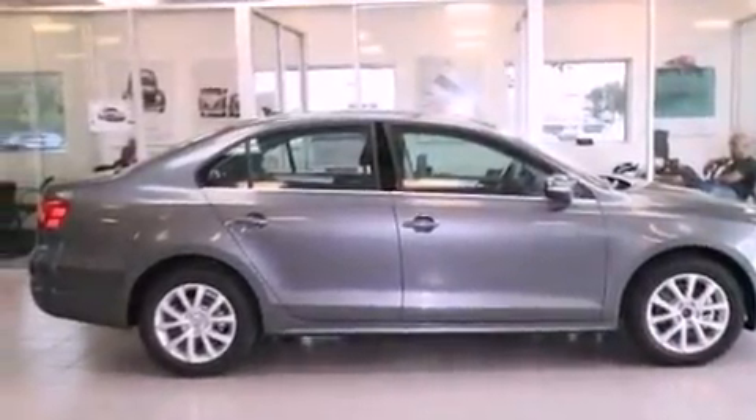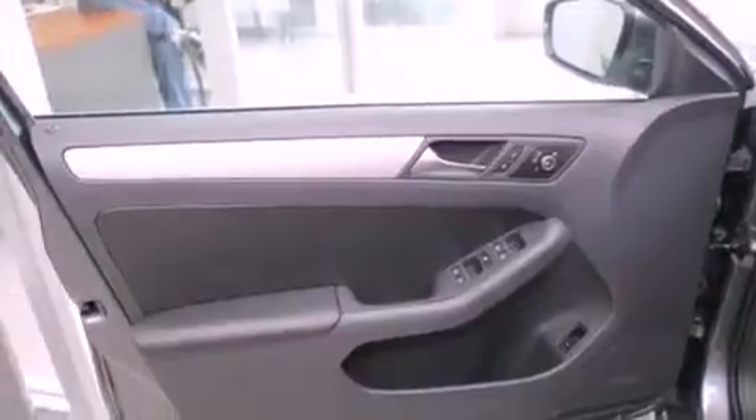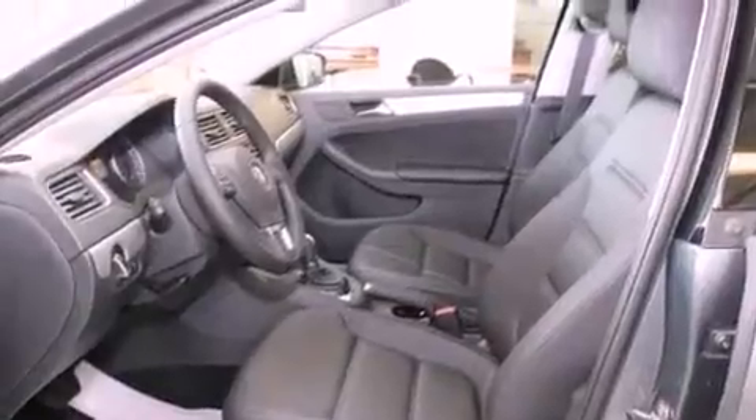All of the following features are included: air conditioning, a split-folding rear seat, cruise control, a CD player, a leather-wrapped steering wheel, a passenger side vanity mirror, a security system, a traction control system, a rear-window defroster, and heated seats that can warm you up in seconds.